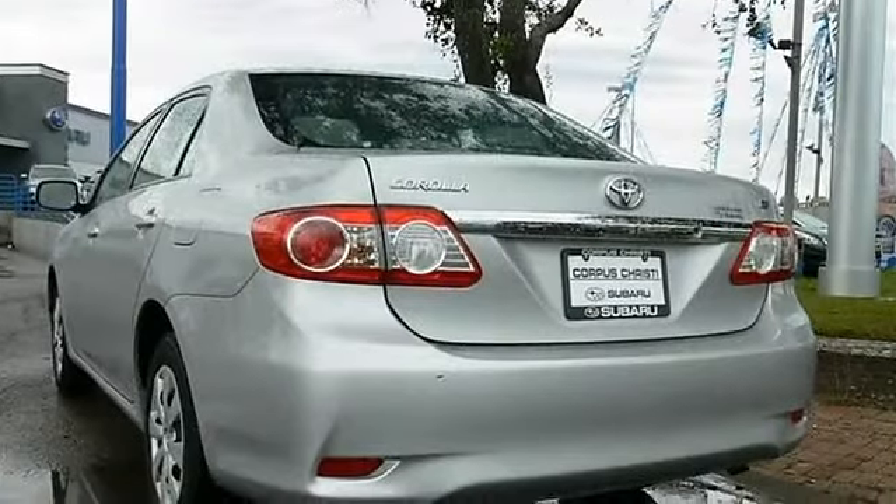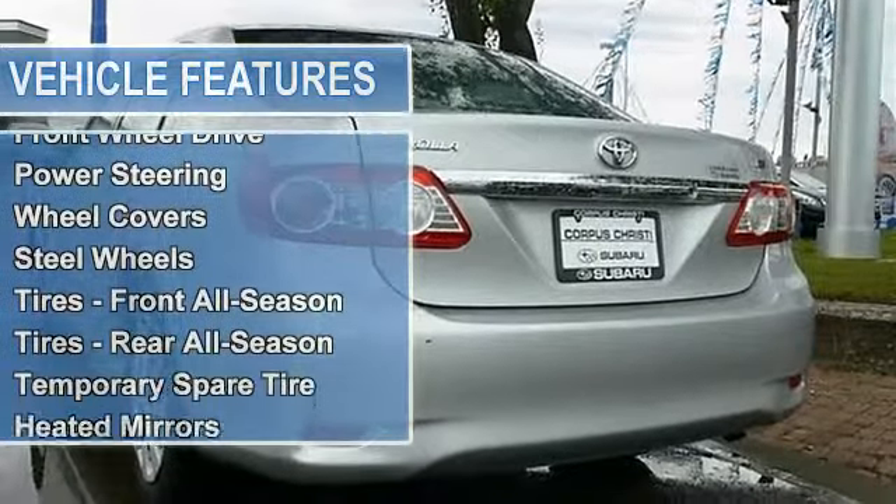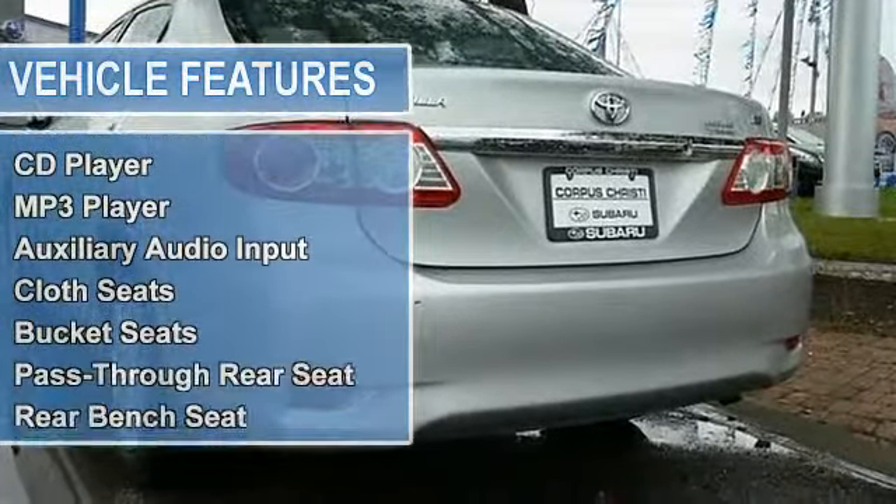Power steering, front disc rear drum brakes, wheel covers, steel wheels, tires front all season, tires rear all season, temporary spare tire.